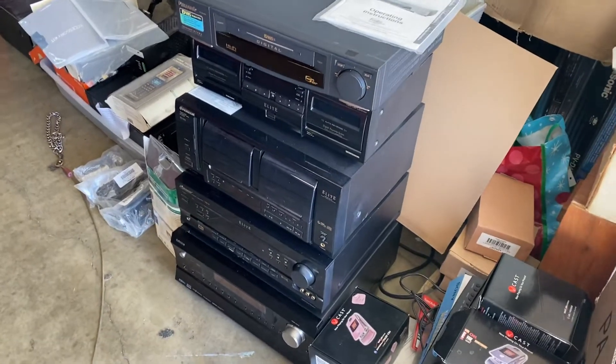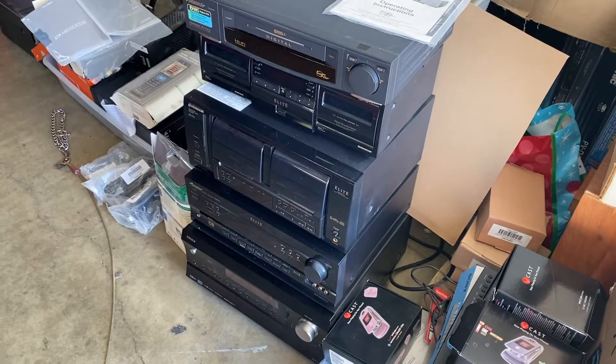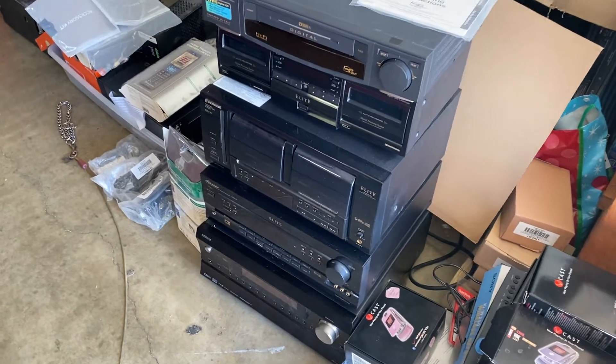Hey YouTube, my name is Adam. I'm a part-time reseller and I just want to share this haul that I got this past weekend.